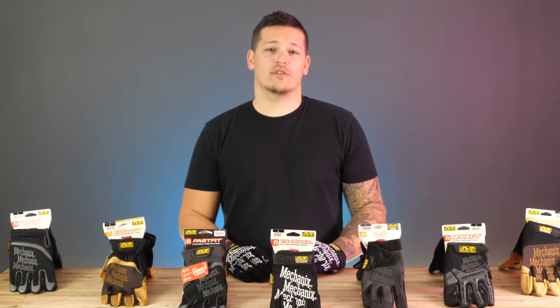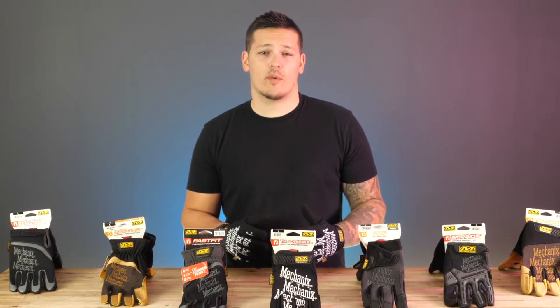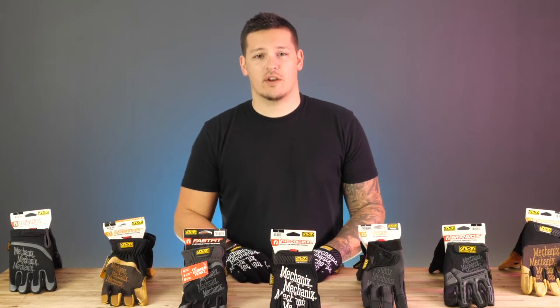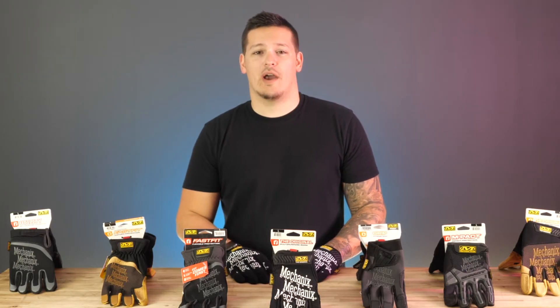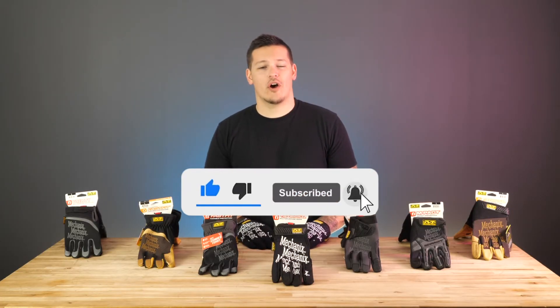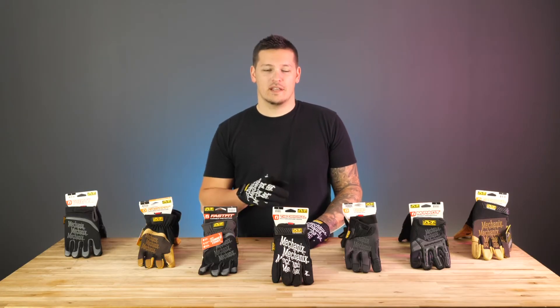If you have any questions or you're looking for a different Mechanics glove you don't see on our website, feel free to stop in or give us a call at TradePro Outfitters and Ohio Power Tool — we'll be happy to help you out. As always, thank you for watching and don't forget to like, subscribe, and ring that bell to stay up to date on all things OPT and TPO.